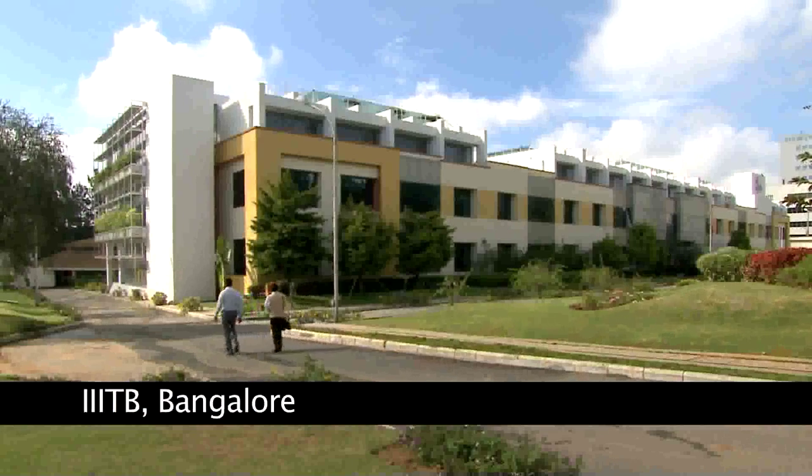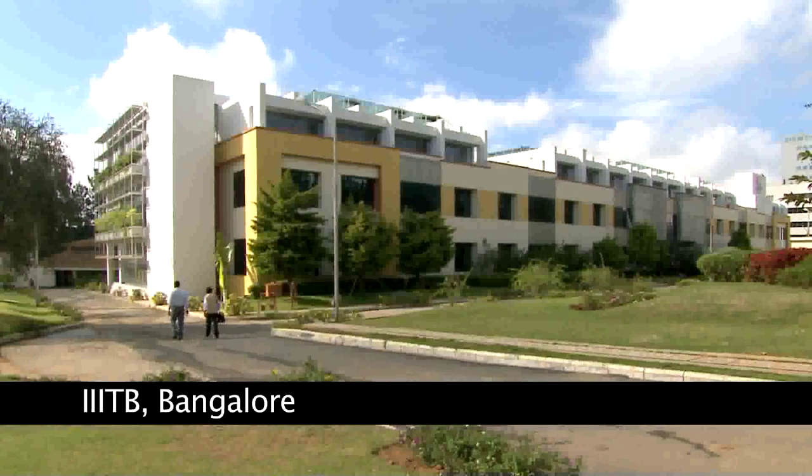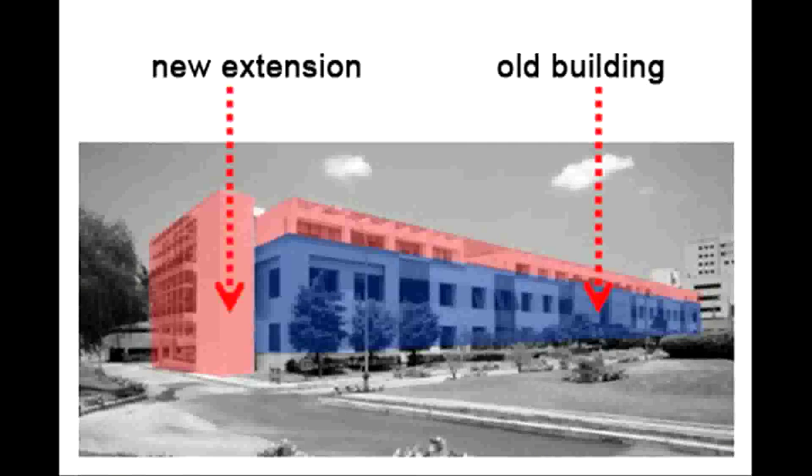The IIITB in Bangalore is a premier educational institution in the field of information technology. It needed an extension to the existing structure with a building program that included classrooms and research and development labs.